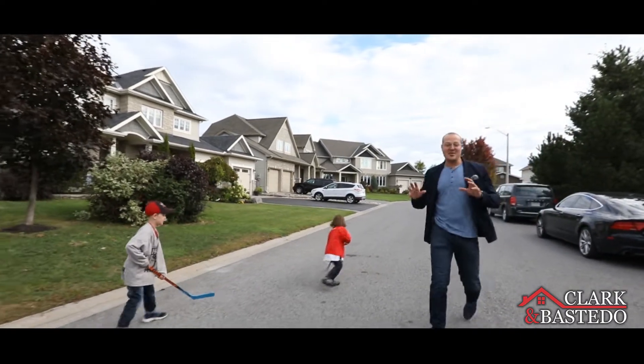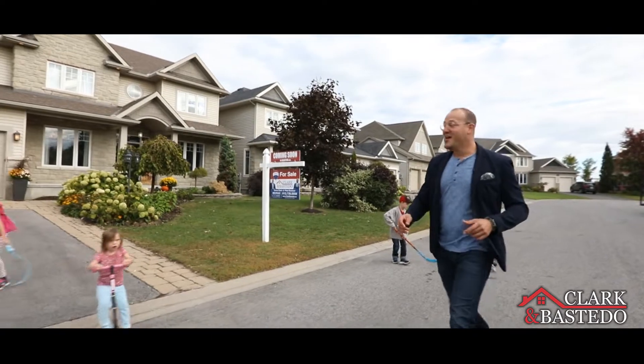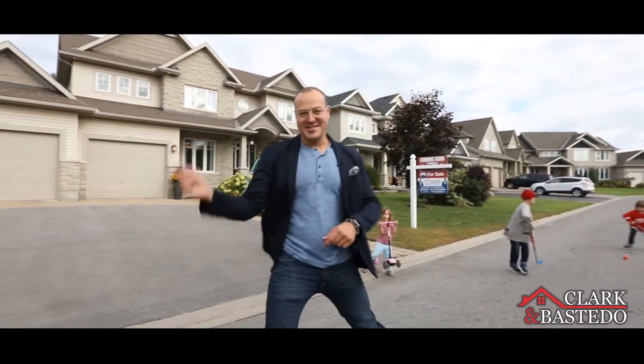Now this is what I'm talking about when we say family-friendly neighborhood. I'm Trevor Clark with RE/MAX, your video real estate marketing specialist. On this episode, we're at 45 Shining Star in Stittsville. Let's go check it out.